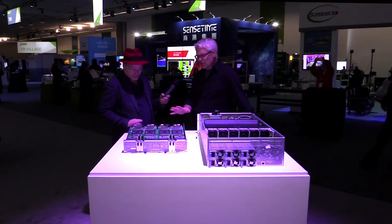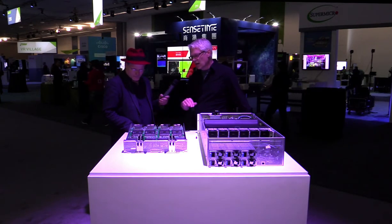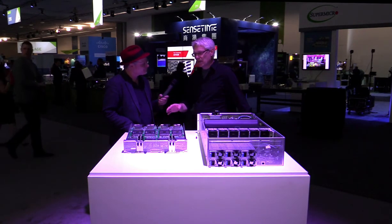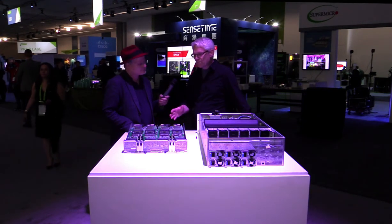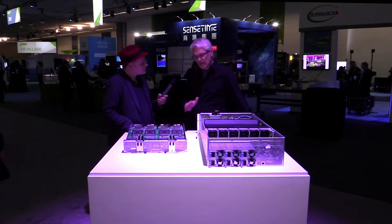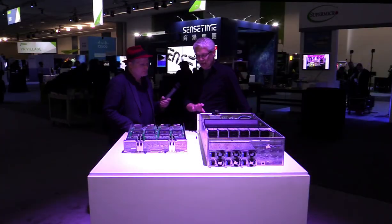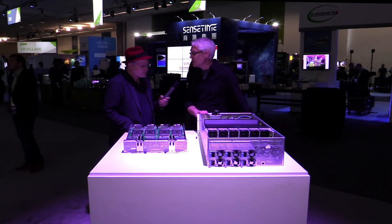So this is the HGX reference platform. It's a system with eight of our high-end GP100 GPUs connected in a very complex hybrid cube mesh with NVLink. It turns out this is such a difficult thing to get right that we've tried to make it a reference design. This is the HGX1 system that we worked with Microsoft on, and this is going to be a contribution to open compute.